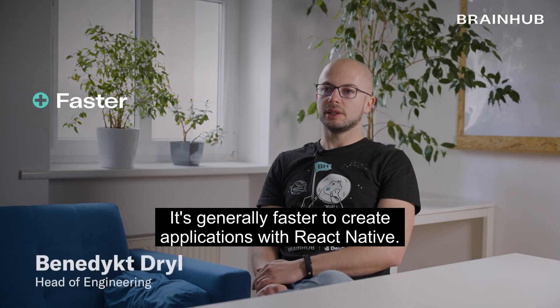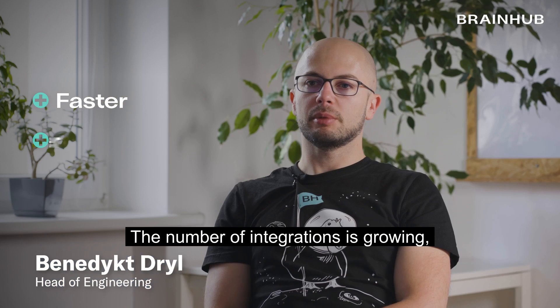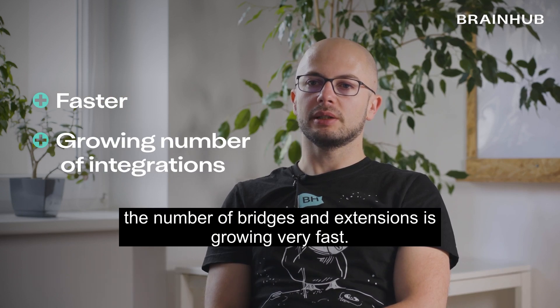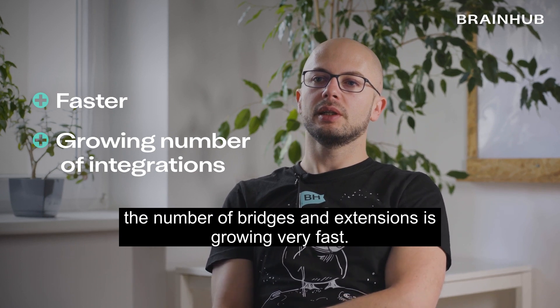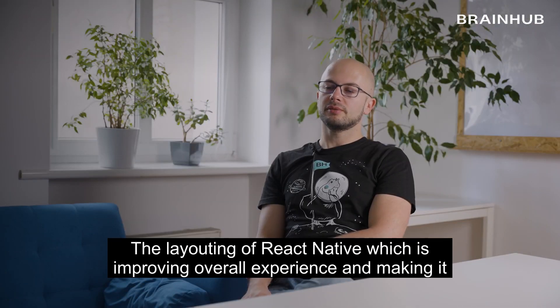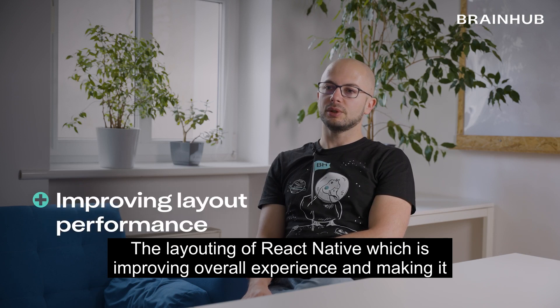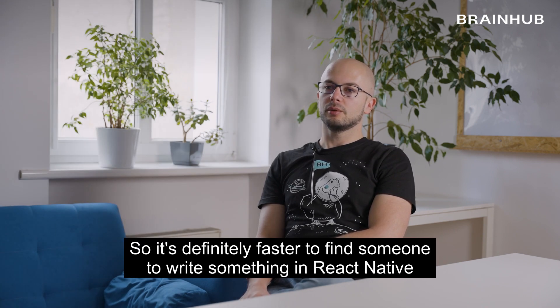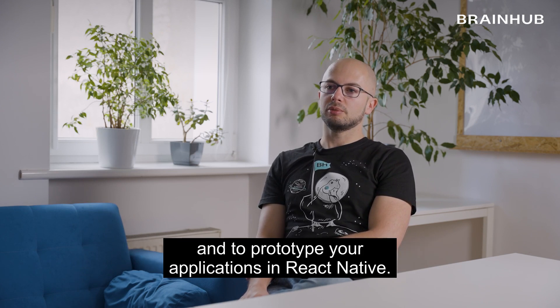It's generally faster to create applications with React Native. The number of integrations is growing, the number of bridges and extensions is growing very fast. The layouting of React Native, which is improving overall experience and making it smoother, is better from day to day, from release to release. So it's definitely faster to find someone to write something in React Native and to prototype your applications in React Native.